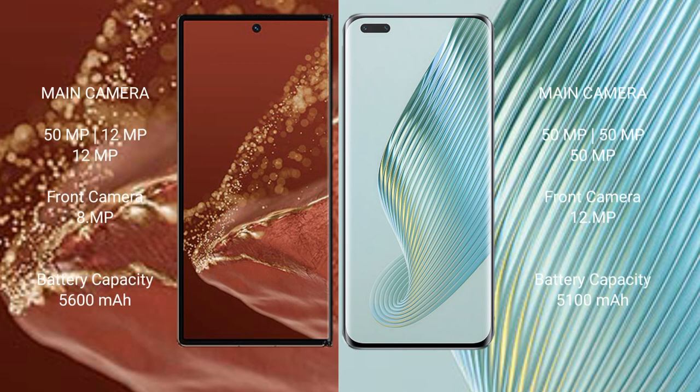The Huawei Mate XT Ultimate features a rear triple camera setup of 50MP plus 12MP plus 12MP, with an additional 12MP front camera and an 8MP camera. The Honor Magic 5 Pro features a rear triple camera setup of 50MP plus 50MP plus 15MP, with a 12MP front camera.